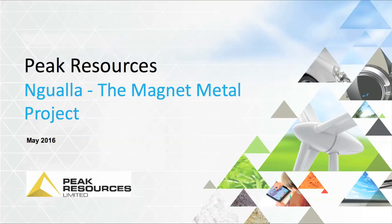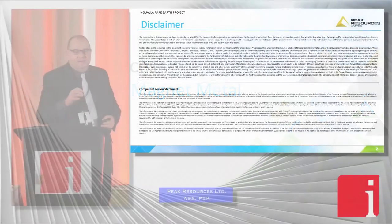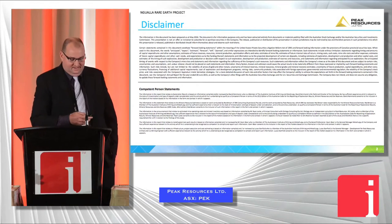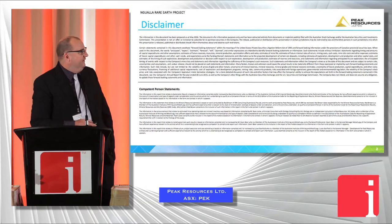Good afternoon, everybody. I'm Darren Townsend from Peak Resources. We're ASX listed with a rare earth project in Tanzania. We're halfway through our bankable feasibility study, and I'll take you through the project.